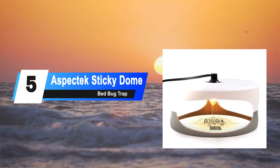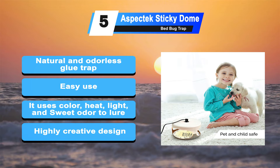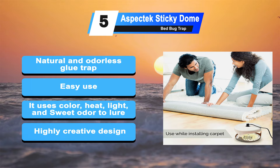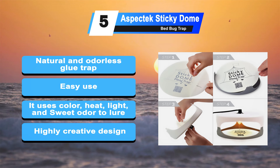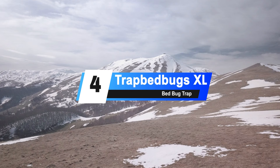At number 5: the ASPECTEK Sticky Dome Bed Bug Trap. It controls bed bug infestation in your home with the use of heat, light, and a strong sticky glue. It is a natural and odorless glue trap, safe to use around children and pets. It plugs into any standard household outlet for convenience and portability. The trap is effective as it uses color, heat, light, and sweet odor to lure bed bugs. It features a patented design and is CE and RoHS rated for safety and quality.